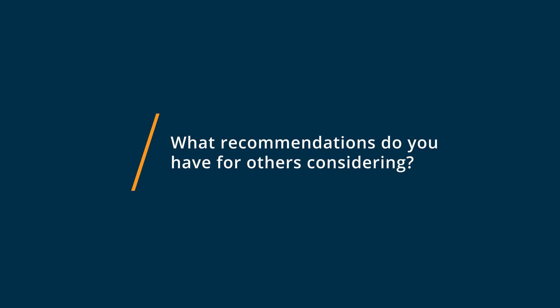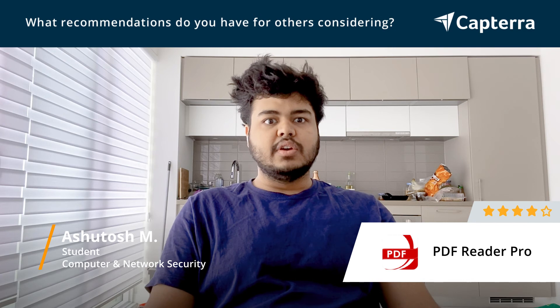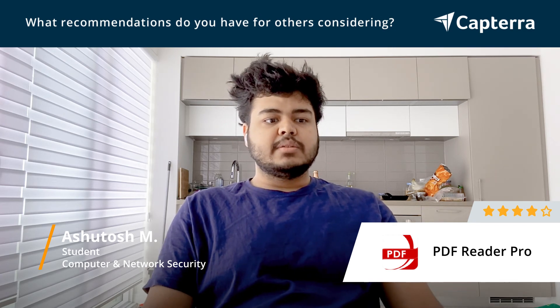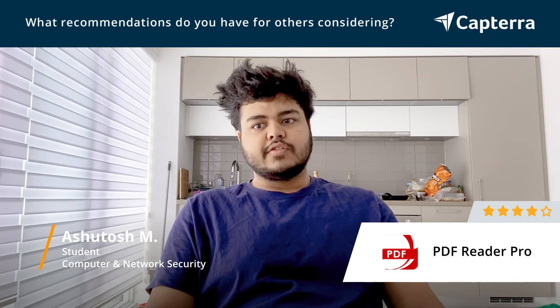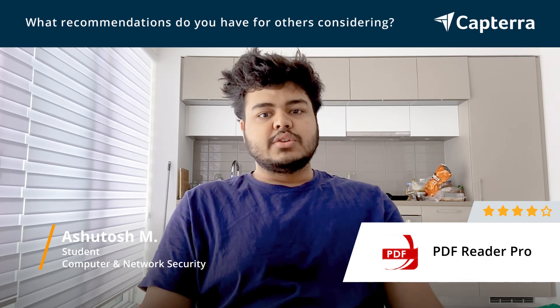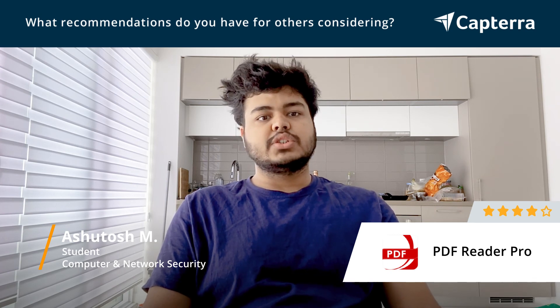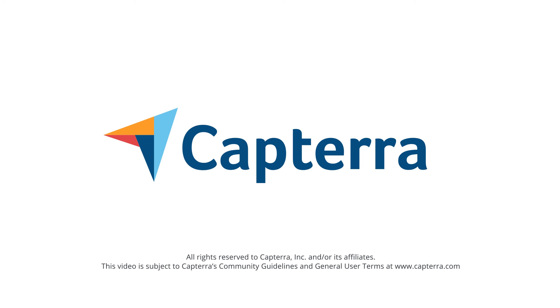If you're considering getting PDF Reader Pro, I'd suggest that you look at all the other apps first, try them before, and then try PDF Reader Pro. That way, you will know what you're looking for and what features you require or don't require. Accordingly, you can choose the version that you wish to download. Thanks for having me.